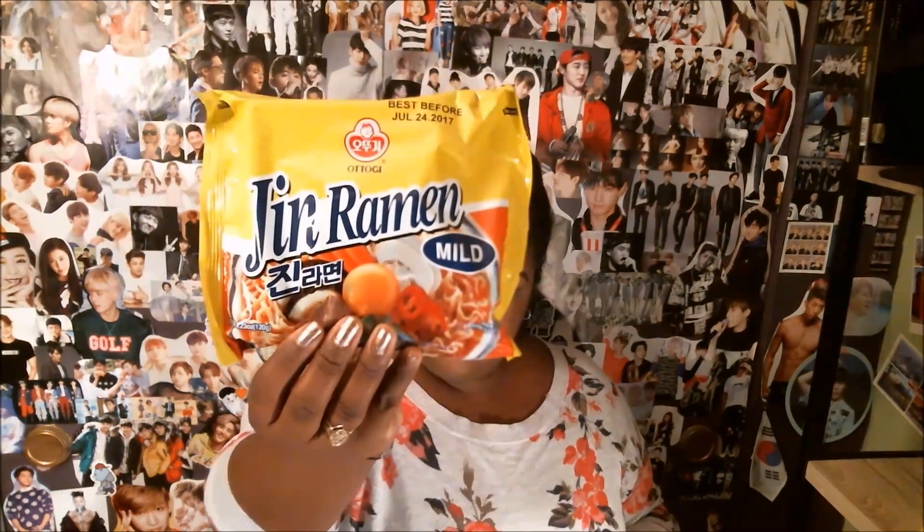The final item in this box is Jin Ramen — mild. For those who aren't fans of spicy ramen, rejoice. This is a mild but still tasty version of the classic Jin Ramen. I've never actually had Jin Ramen so I'm going by the description. Since it isn't spicy, I'm probably going to have to add spice myself because I like spicy. I'm not going to talk about it now because I talk about ramen in the next video — you won't hear about Jin Ramen until the new year.